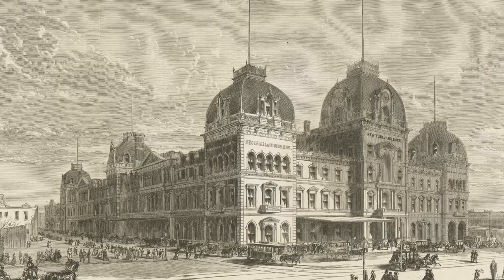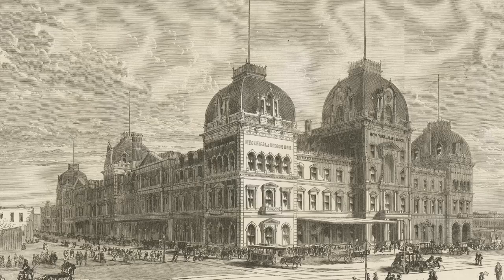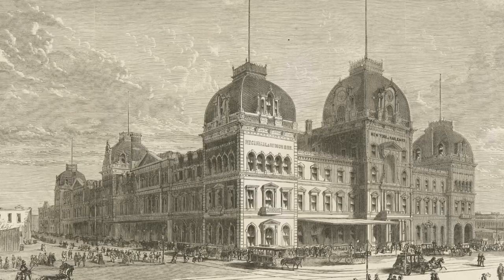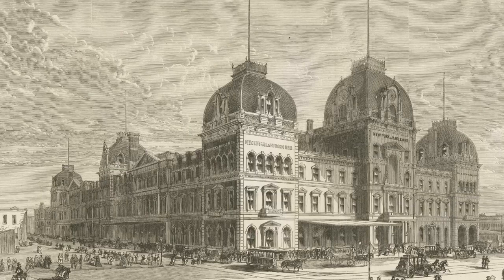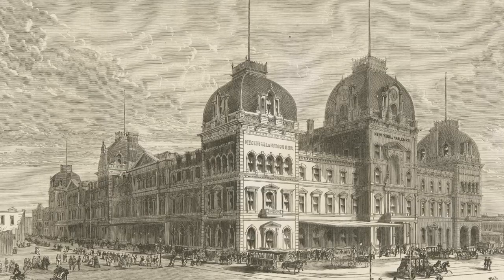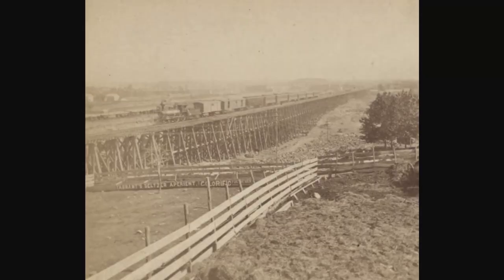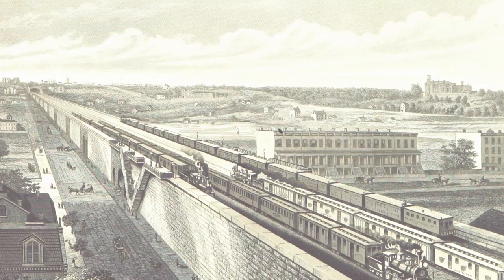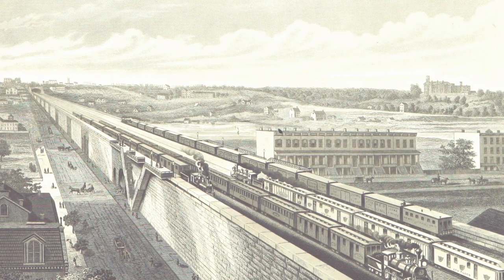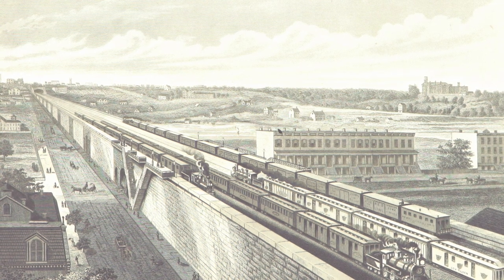Construction began on September 1st, 1869, and it was completed by October of 1871. Originally, trains would arrive on street level, which presented a problem as accidents with regular pedestrians became common. So Vanderbilt proposed a solution in 1872 — the 4th Avenue Improvement Project — which involved building a tunnel starting at 96th Street and going underground all the way to Grand Central. It was eventually completed in 1874, and is known today as the tunnel used by the Metro North on its approach into Grand Central Terminal.